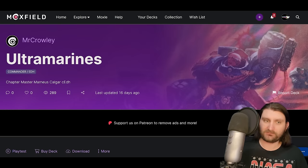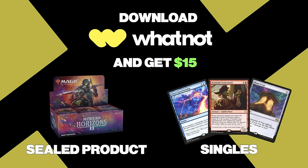Use the link in the description below to download Whatnot and you'll get $15 to use to buy Magic singles, sealed product, or anything you want. There are no limits — you just get $15 on the account for free just for signing up. This is one of the best ways you can support the channel, and it's just free stuff. Use the link in the description below and give Whatnot a try.